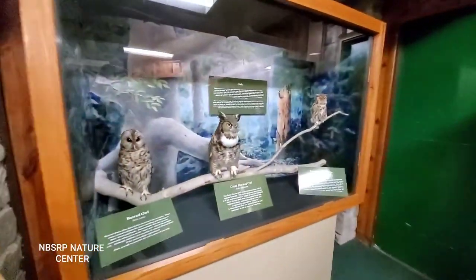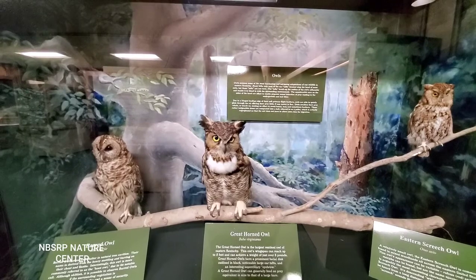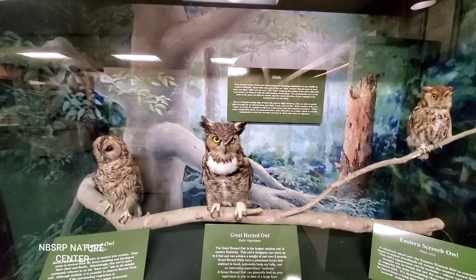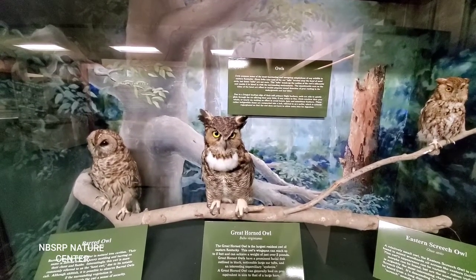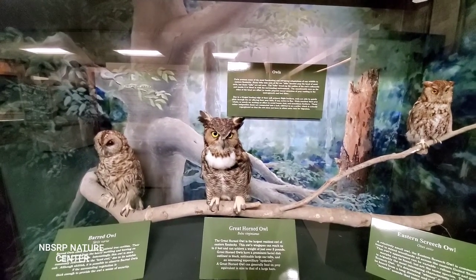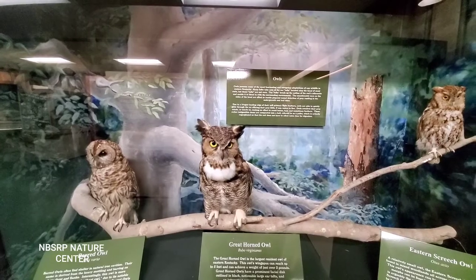Let's move on to our owl display. Owls possess some of the most fascinating and intriguing adaptations of any wildlife in eastern Kentucky. Many folks take note of the ear tufts located atop the head of most owls, but those tufts are not ears — they break up the outline of the owl's silhouette and enable it to blend in with the surrounding environment. The unnoticeable ears on the sides of its head are offset to enable pinpoint sound detection of prey rustling in the undergrowth and leaf litter. Due to a fringed leading edge of their soft primary flight feathers, owls are able to quietly glide through the air, offering their prey little notice to flee. Owls swallow their prey whole, or nearly so, making no effort to avoid bones, hair, and sometimes even feathers. These indigestible items are compacted into a ball called a pellet, which is regurgitated so that the owl does not have to allow extra time for digestion.